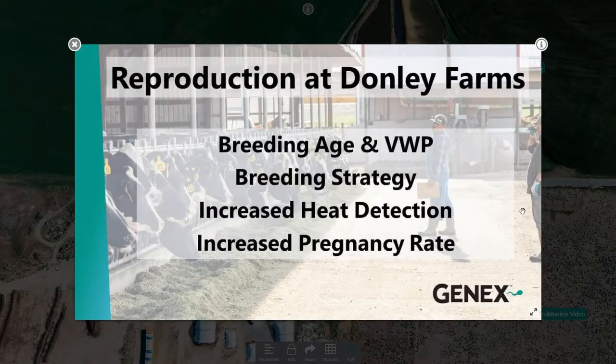Our heifer breeding age starts at 14 months. Voluntary cow waiting age is 60 days. We breed all of our animals off of a herd monitor system. Our veterinarian does go through and check them, but he would many times come in and say, 'Karen, I would not have bred this cow, but she was on the list. I checked her and yeah, she's 22 days since she was last bred.'